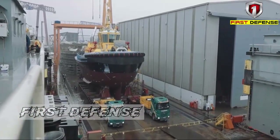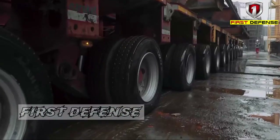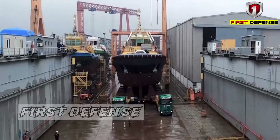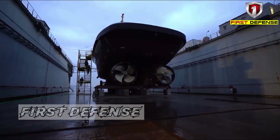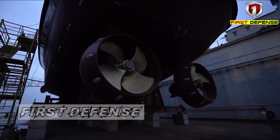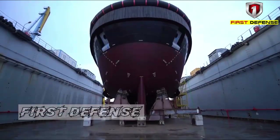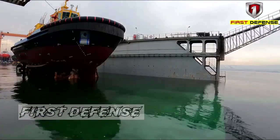Both designs are by Robert Allen naval architects and marine engineers. However, there seems to be some discrepancy, as information from their own magazine dated June 2022 stated that the Philippine Navy is getting the Ramparts 3200 design instead.